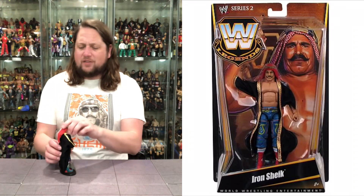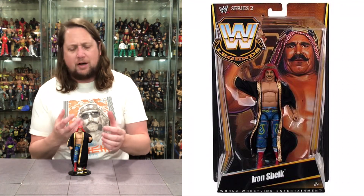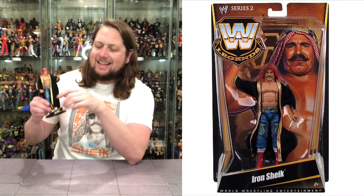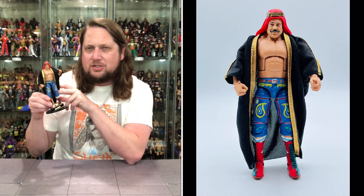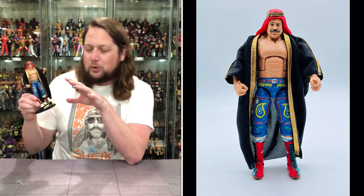We continue on with our Iron Sheik top five list, and once again we return to Mattel — the Legends line once again. This time we go to Legends Series 2. This one is very similar to the last one, but very different at the same time. Instead of a white robe, we get a beautiful black robe. Instead of a white headdress, we get a beautiful red headdress. And what I really like about this one, we do get the long tights on the Iron Sheik. He didn't wear these a whole lot, but for whatever reason a lot of us think of him wearing this more than he actually did. Very, very iconic.